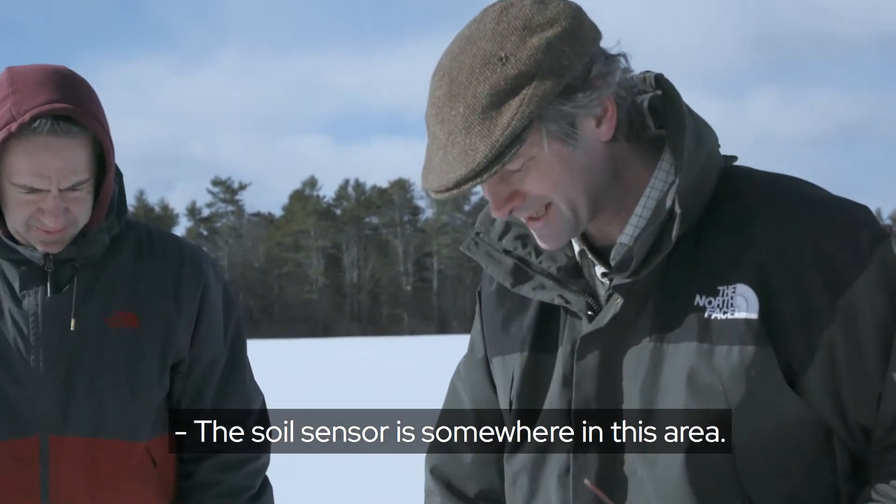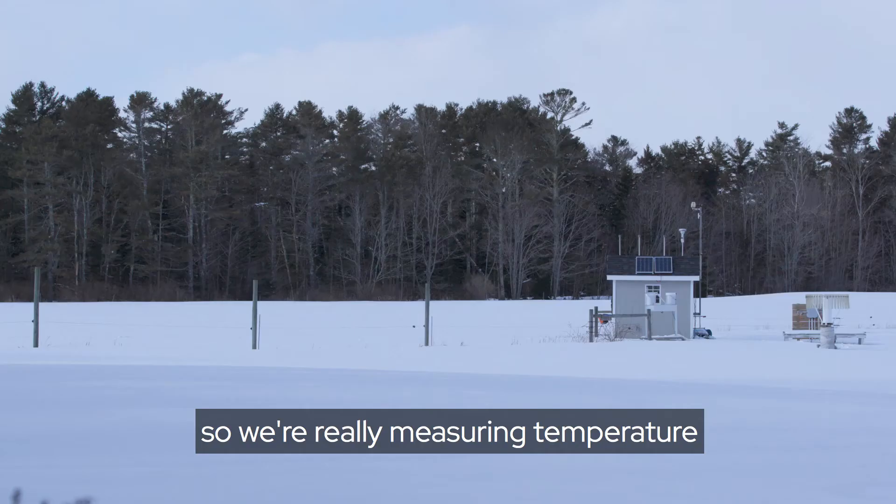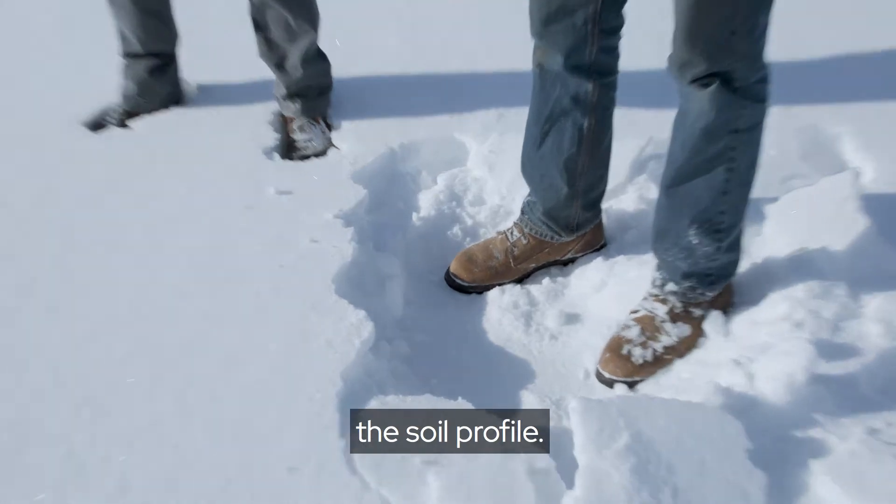The soil sensor is somewhere in this area. There are several at different levels, so we're really measuring temperature, moisture, and conductivity throughout the soil profile.